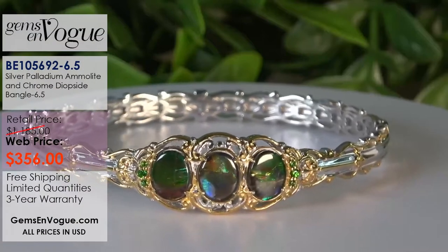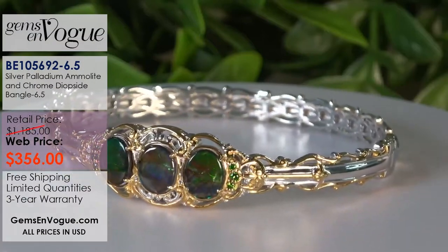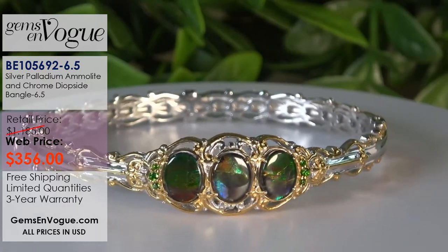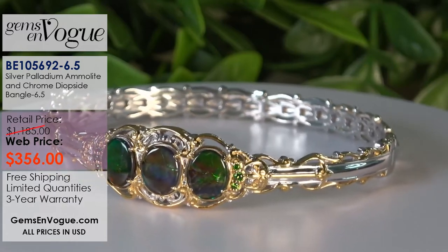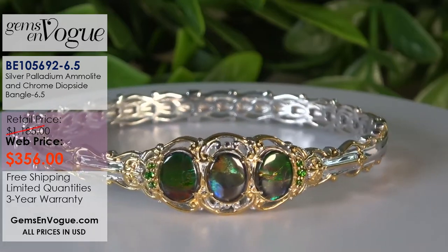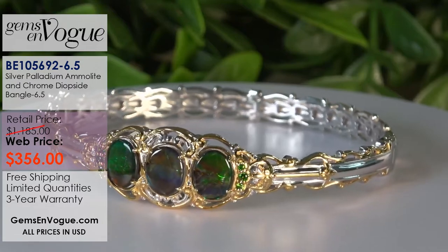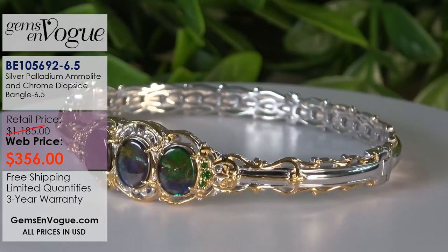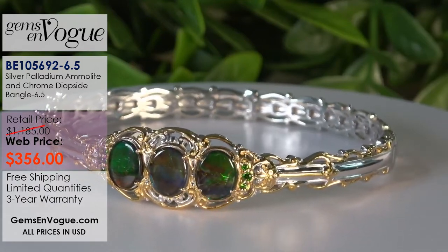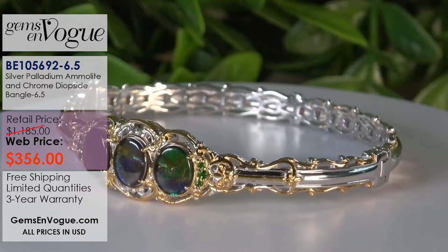Second to last, we're going with bangles again. This one clusters the Ammolites dead center — gorgeous pieces with 10 by 8 Ammolites. Look at these chrome diopside accents and how the whole thing works together. The color is all natural — these undergo no treatment. People think they were stained or dyed, but no — it's all natural. I have one, my on-air sample, at 356 dollars.